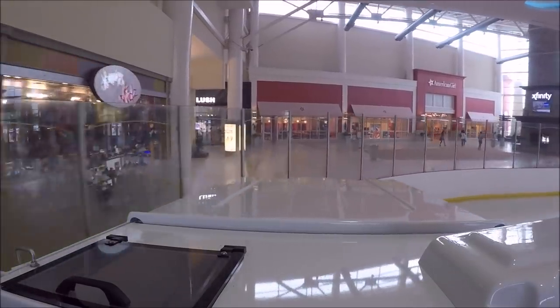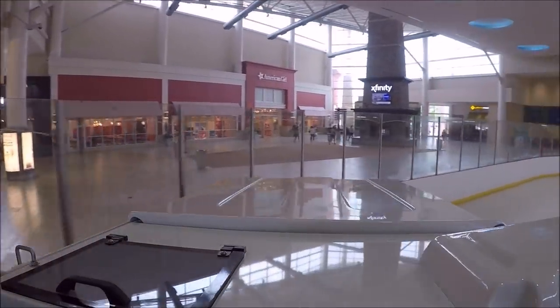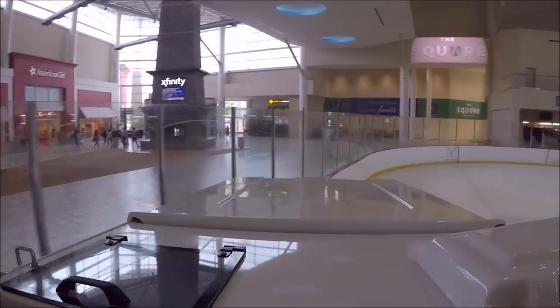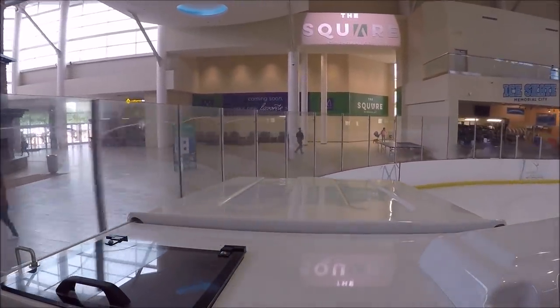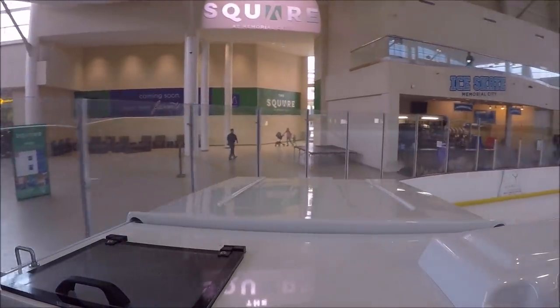Oh, here we go — handling the corners! In the corner, handles like a champ. Handling like a champ in the corner. As they say, it feels like it's on rails.